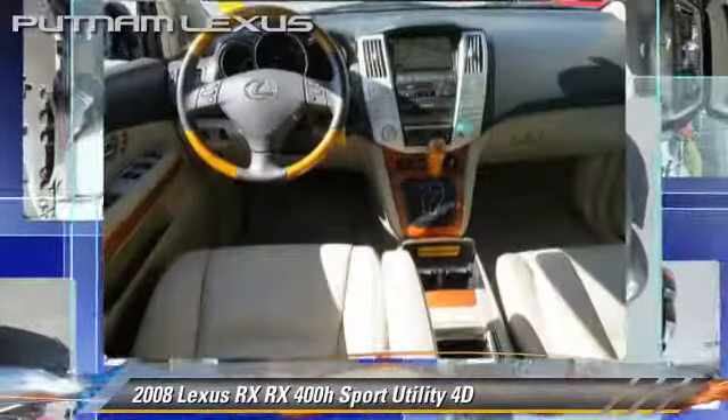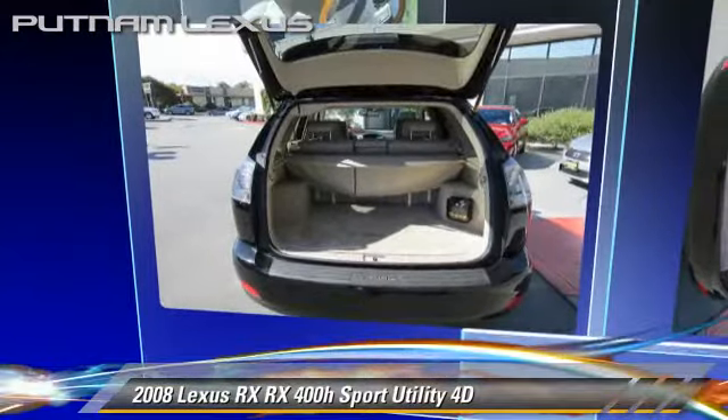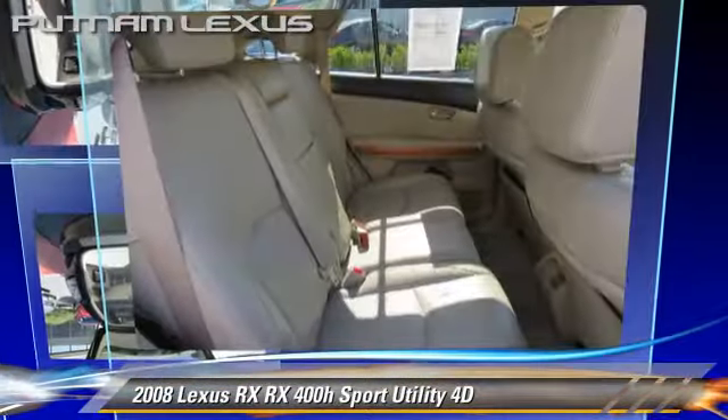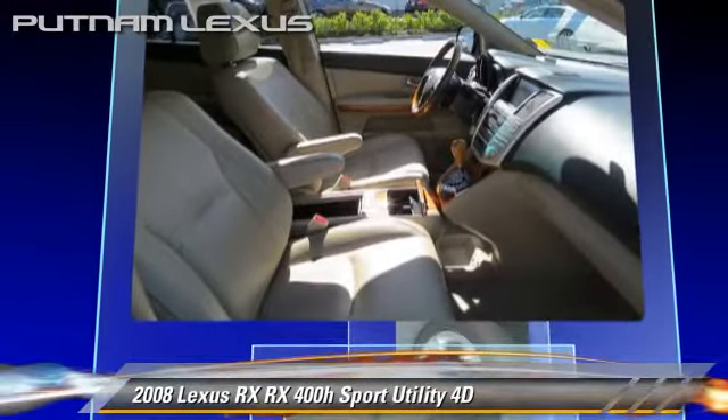Comfort and convenience features include Bluetooth wireless, Mark Levinson sound, navigation system, backup camera, and heated seats. Give us a call to schedule your test drive today.